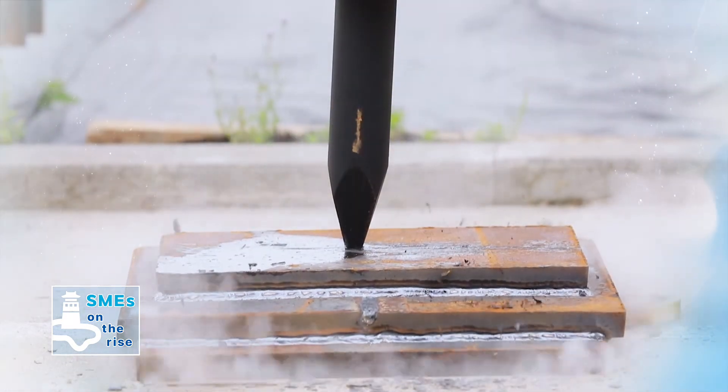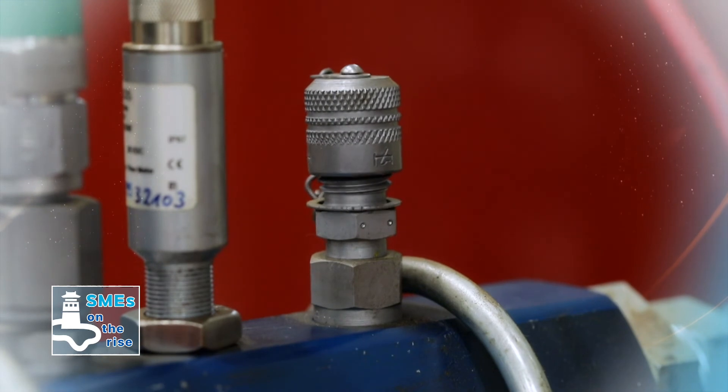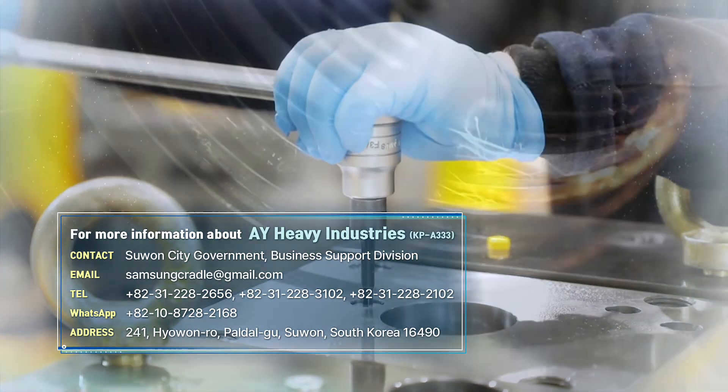We've taken a deep look at AY Heavy Industries, which has been able to provide reliable products by developing in-house and manufacturing 100% Korea-made products. The Korean construction industry has a bright future ahead thanks to the continuous efforts of operations like AY Heavy Industries. From the localization of products to the export of overseas markets, AY Heavy Industries has spearheaded efforts to become a leading business. We hope the company can gain more ground in the global construction market.